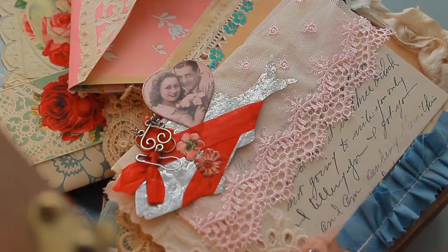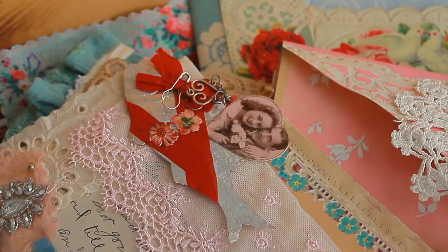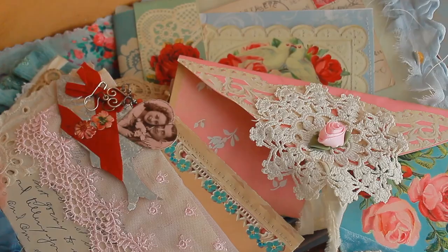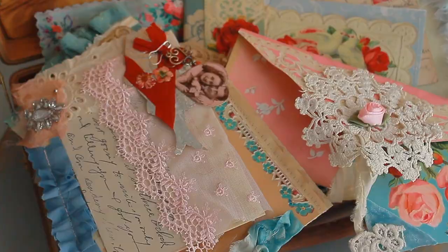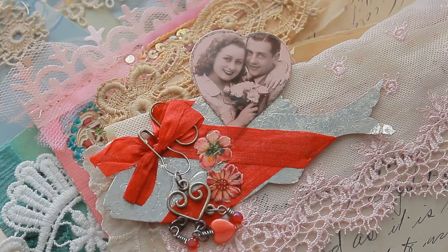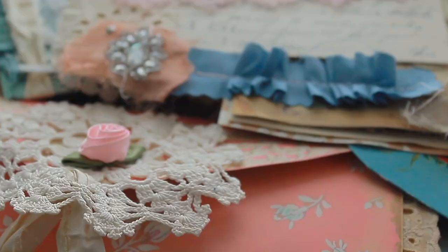Imagine finding a stack of envelopes hidden away in a special box, correspondences between friends and loved ones. This stack of heirloom envelopes is the first one in the series and it's in a Victorian love theme. Victorian valentines were given to friends and loved ones to uplift their spirits or to just show that you care and that you're there for someone.